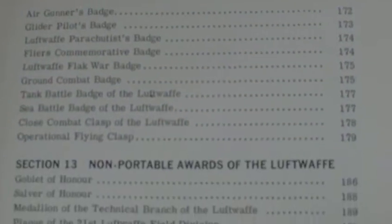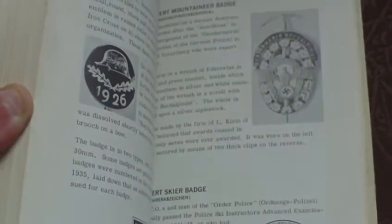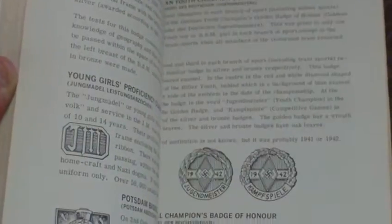Even though it was printed way back in 1968, it still warrants a place today among your collector's books, and you shouldn't have any trouble finding volume one. This is basically the format right throughout — the awards they couldn't get, they made line drawings of. It's very, very informative. I bought this one secondhand for £9 on eBay. It is a minefield of information with some good illustrations. It does the job and is well worth adding to your collector's bookshelf.